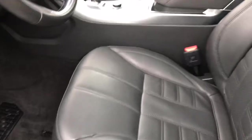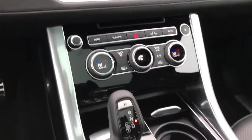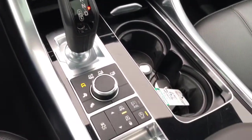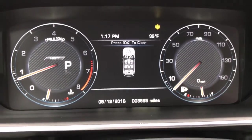Moving on to the driver's seat here — all very clean as well, minus a little dirt from my feet. With the full factory navigation, no blemishes whatsoever on the interior. Best of all, only 3,800 miles on the vehicle.